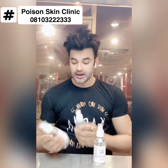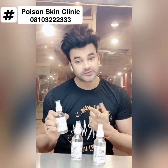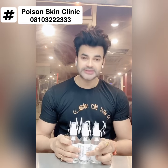In step two, it is 2.5 pH — it is acidic. I will tell you why it works and how it works. Step three is normal pH, which works as a toner.